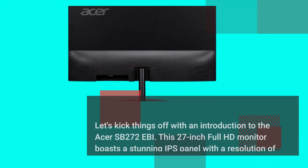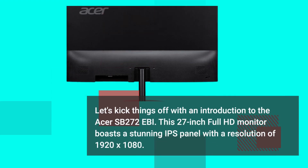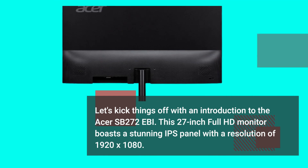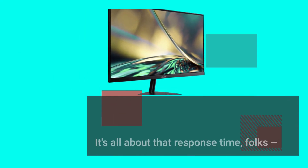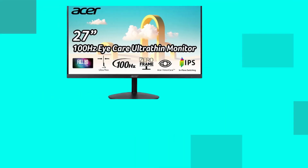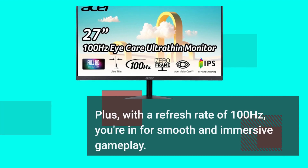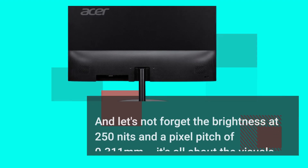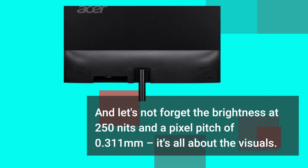Let's kick things off with an introduction to the Acer SB272 Ebi. This 27-inch Full HD monitor boasts a stunning IPS panel with a resolution of 1920x1080. It's all about that response time — 1ms VRB — ensuring you get those lightning-fast reactions in your games. Plus, with a refresh rate of 100Hz, you're in for smooth and immersive gameplay. And let's not forget the brightness at 250 nits and a pixel pitch of 0.311mm — it's all about the visuals.